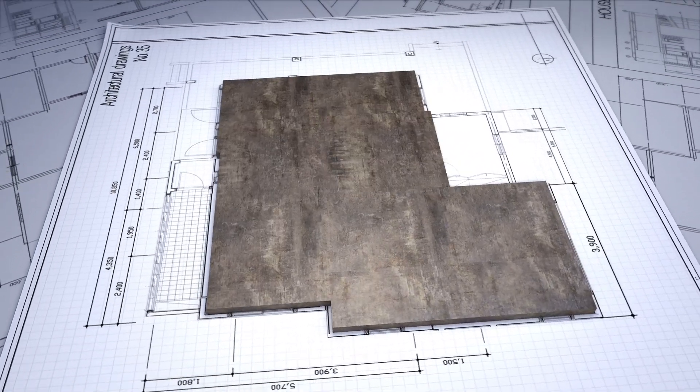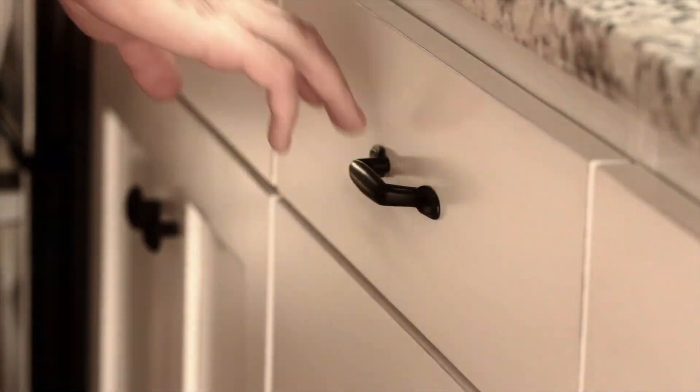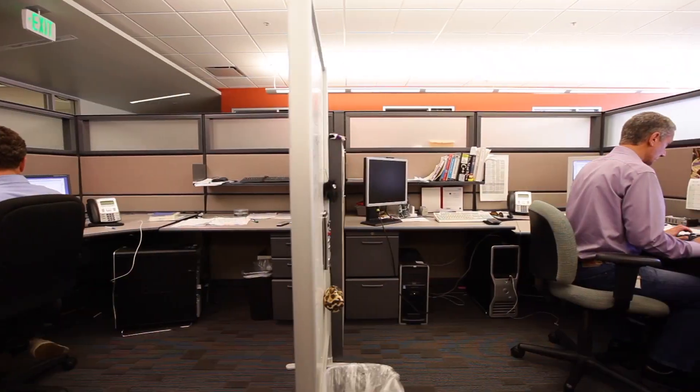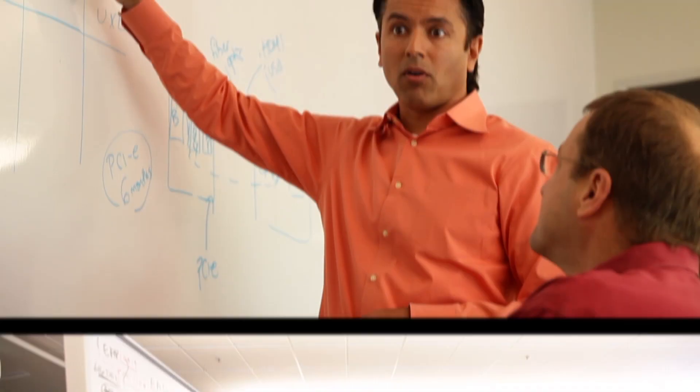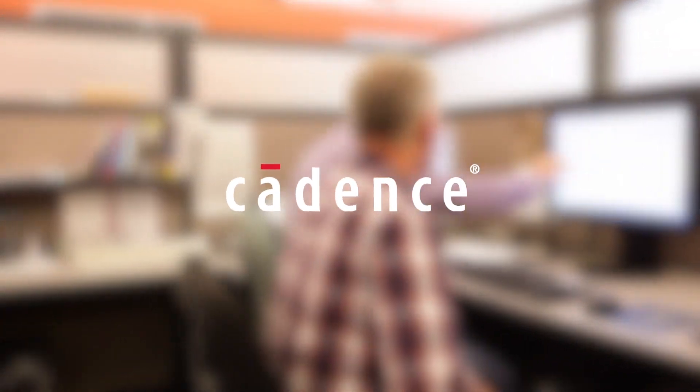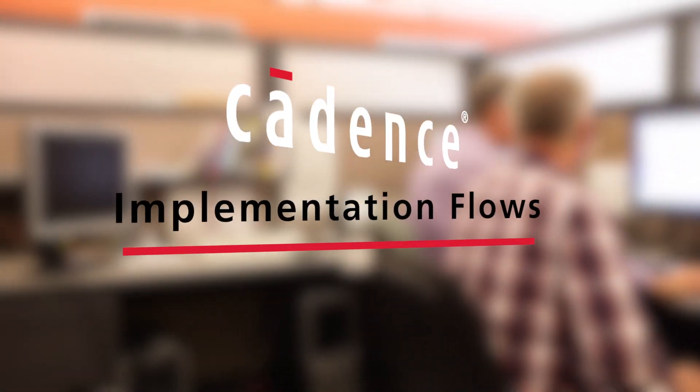Not everything needs to be designed from scratch. Just like some of the cabinets in your house were bought at the hardware store, at Cadence we have many off-the-shelf parts that chip designers can use just as they are. But just like you customized your kitchen, we can also make it easy for designers to create something special. That's what we call the Cadence Implementation Flows.